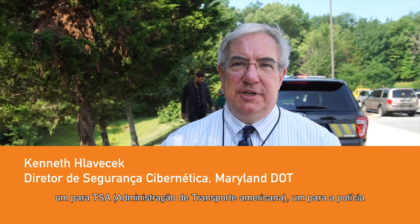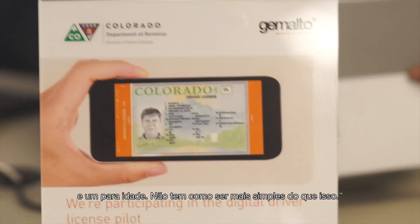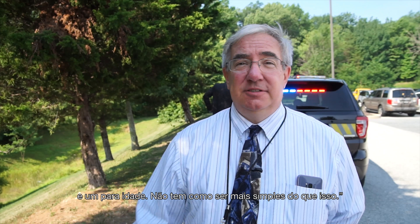The digital driver's license has three buttons on the bottom: one for TSA, one for law enforcement, and one for age. It just doesn't get any simpler than that.